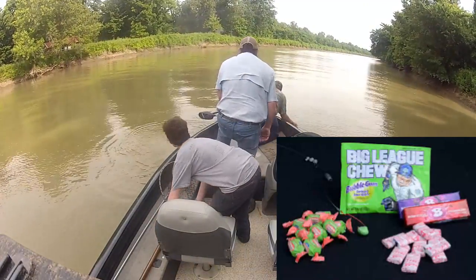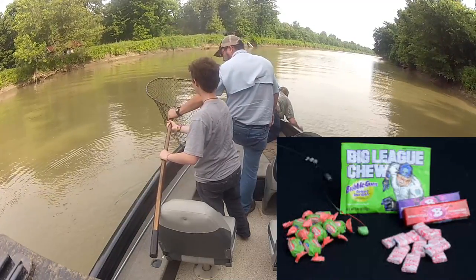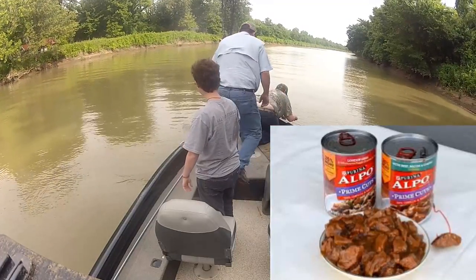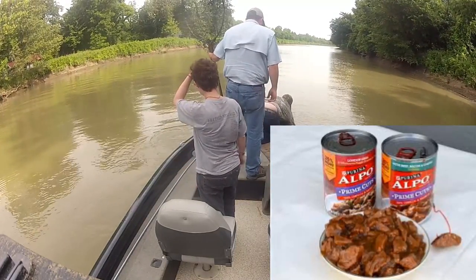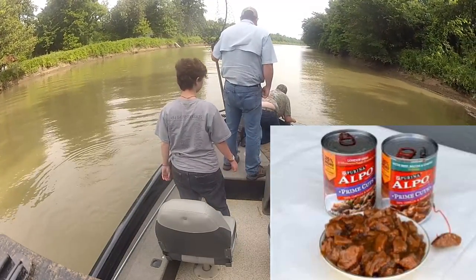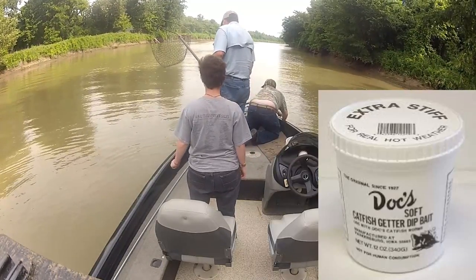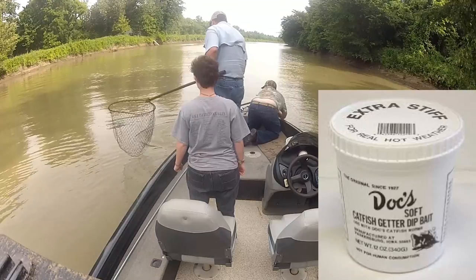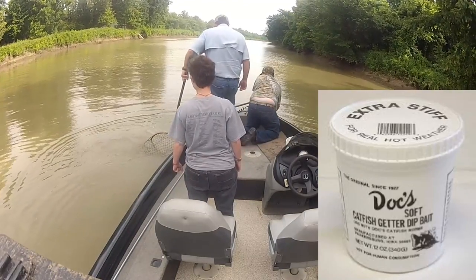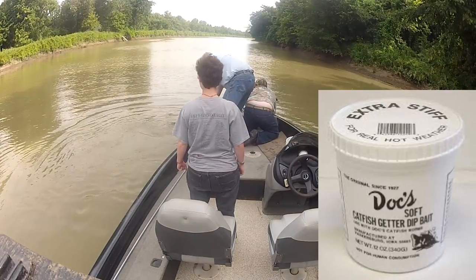For goodness' sakes, people use chewing gum — I don't know how much luck they have with it, but like Big League Chew, people are using chewing gum to catch catfish. Dog food — some varieties of dog food make an excellent catfish bait. One of my favorite baits for eating-size channel cats is Doc's dip bait. They call it a stink bait, but it doesn't smell anywhere near as bad as some of these rotten chicken liver concoctions people are coming up with.